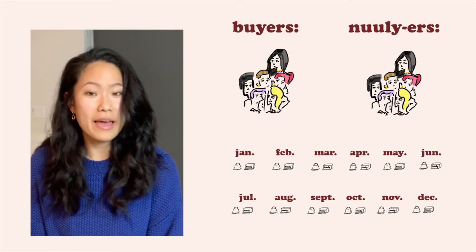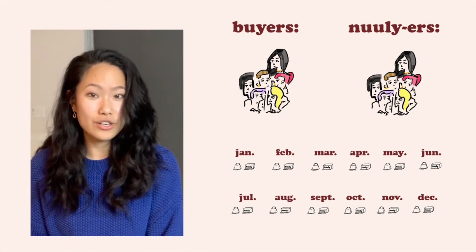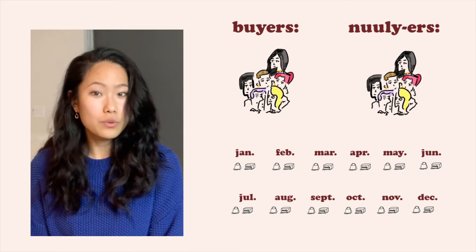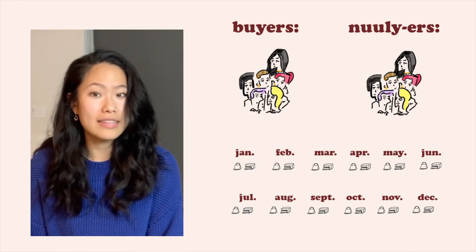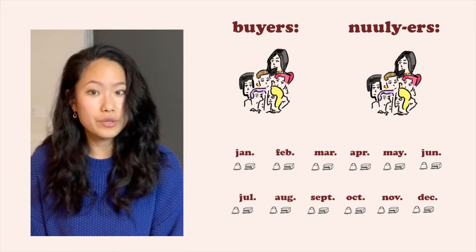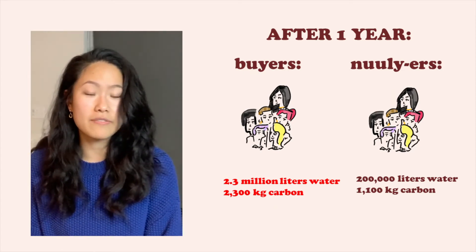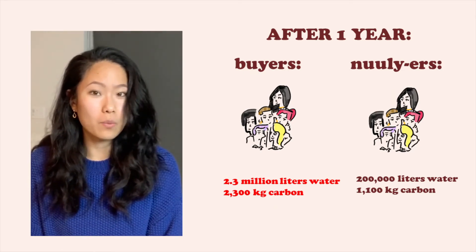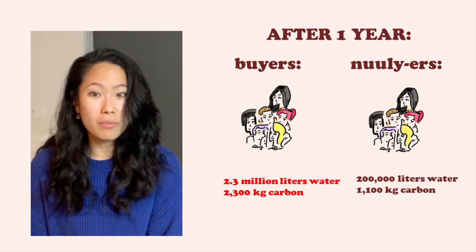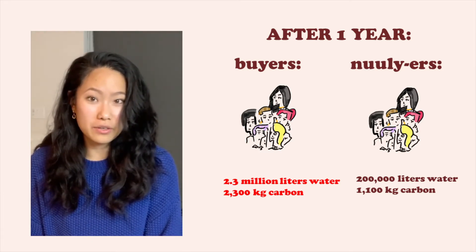So, assuming that in the span of a year, every month, the buyers group is ordering six cotton t-shirts per person and getting that one shipment to each person's house. In the Nuuly group, they're renting six pieces per month. In order to sustain six people renting six unique pieces per month for a year, Nuuly needs to produce 72 items of clothing. After one year, the people buying six new cotton t-shirts per month used 2.3 million liters of water and emitted 2,300 kilograms of carbon.